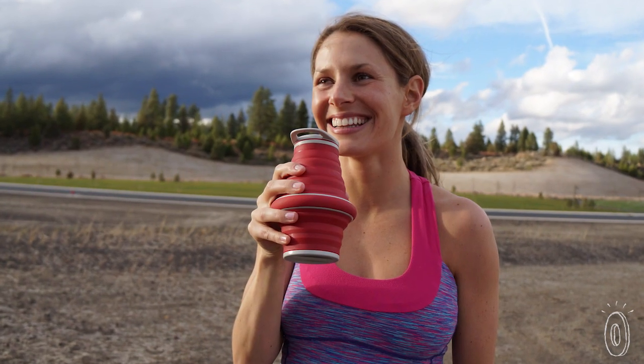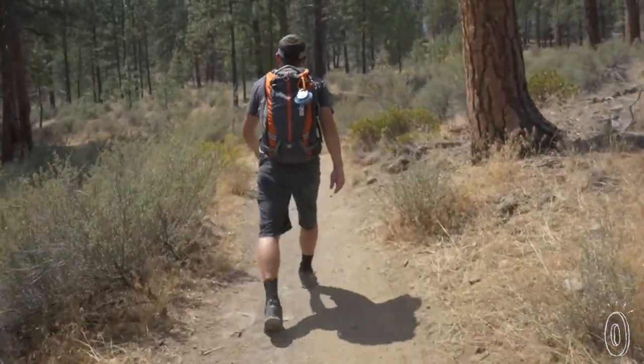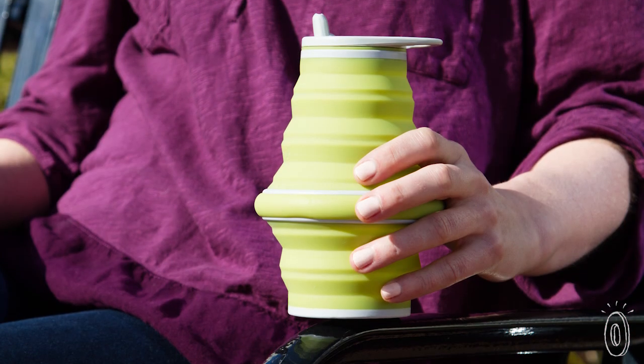This collapsible bottle is ideal for travel and everyday use. Take it hiking, to work, or to the beach with the kids. You'll always have a water bottle handy, but you'll never need to carry a bulky empty one.